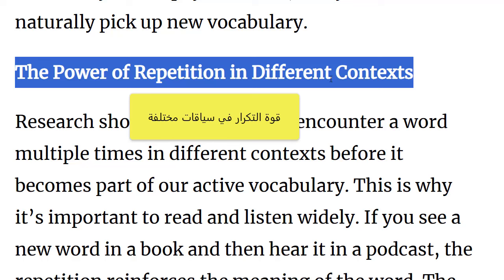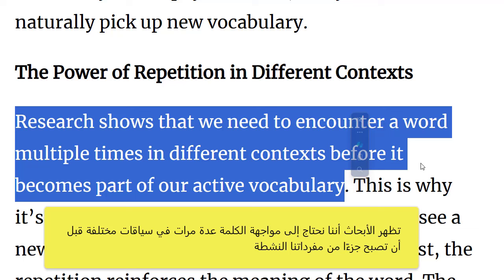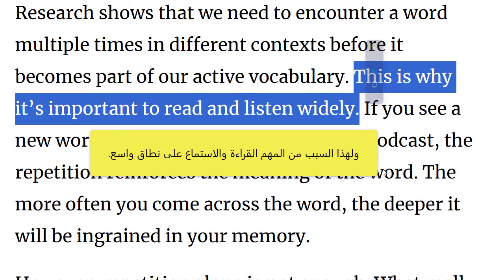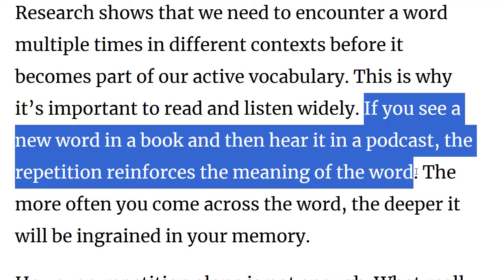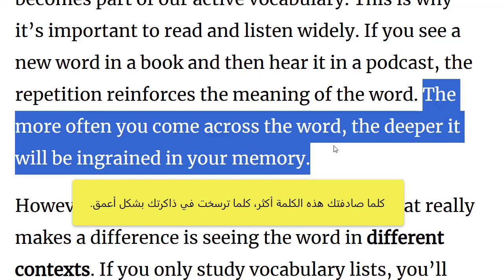The power of repetition in different contexts. Research shows that we need to encounter a word multiple times in different contexts before it becomes part of our active vocabulary. This is why it's important to read and listen widely. If you see a new word in a book and then hear it in a podcast, the repetition reinforces the meaning of the word. The more often you come across the word, the deeper it will be ingrained in your memory.